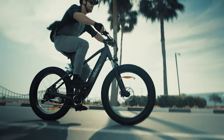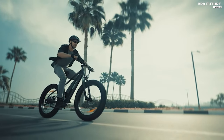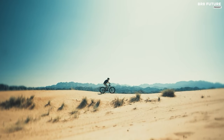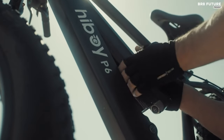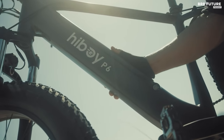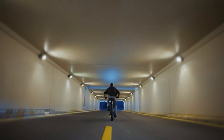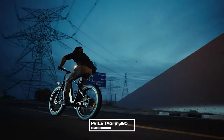With a Shimano 9-speed system and 26x4-inch fat tires, the Highboy P6 delivers unmatched versatility, effortlessly handling uphill climbs and rugged terrain. Backed by professional service and a comprehensive warranty including 30 days free return and a one-year parts warranty, the Highboy P6 electric bike is available for $1,390 US dollars.